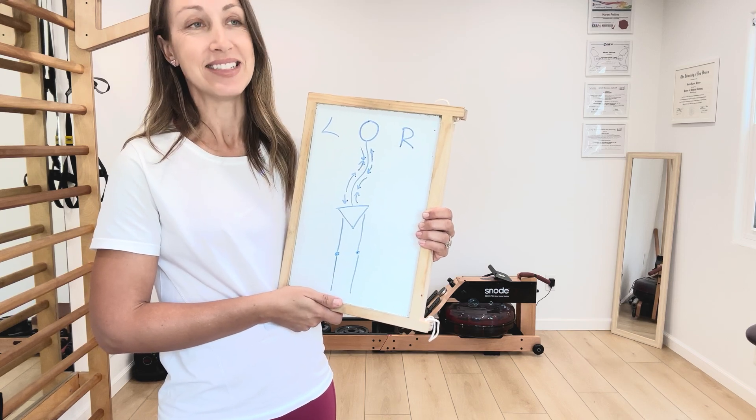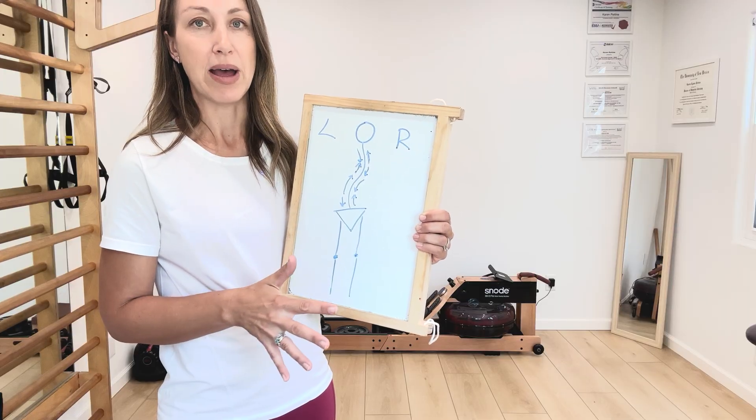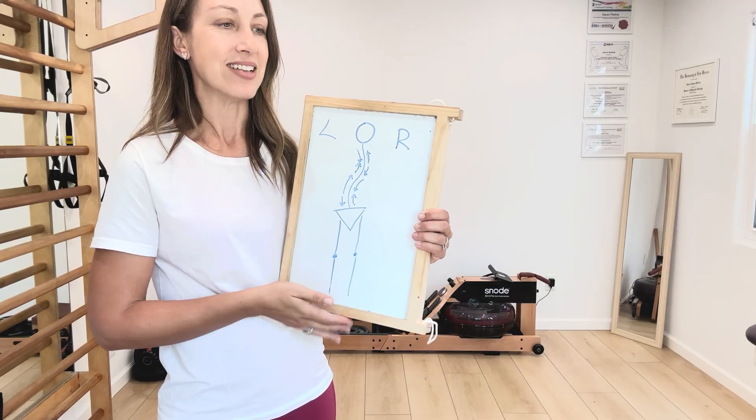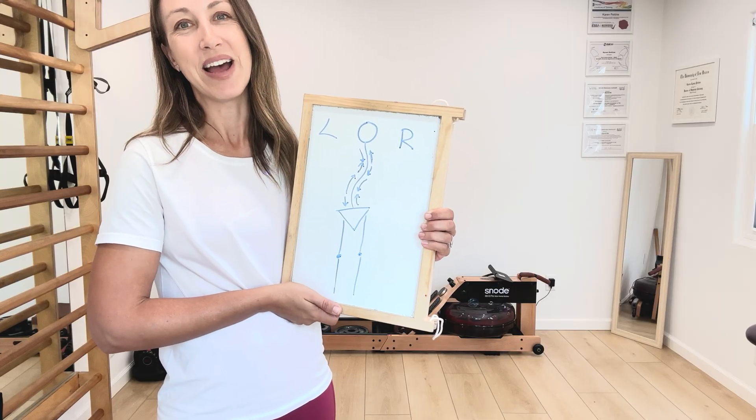Let me know if you have questions about this. It tends to be a topic that a lot of people have questions and opinions about. This is just my take as a PT who works a lot with individuals with scoliosis. All right, I hope that helps.